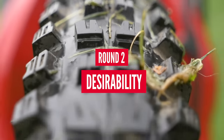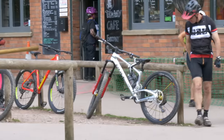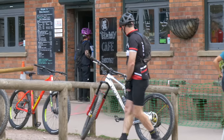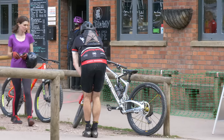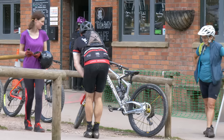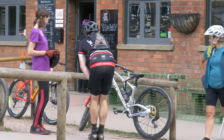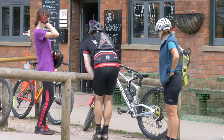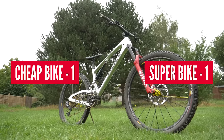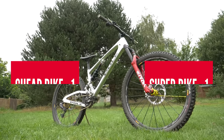Round two: desirability. Yes, bikes are about riding, but lots of us love to sit back and admire our fine steeds. Let's test the desirability of each bike by parking them outside a cafe to see if the general public fancy an ogle as well. An easy win for the superbike. Now please go away — that's my bike. That makes it one each for the cheap bike versus the superbike.